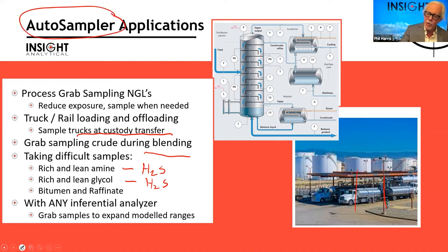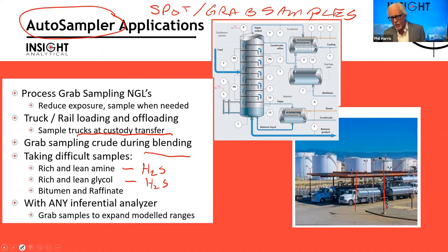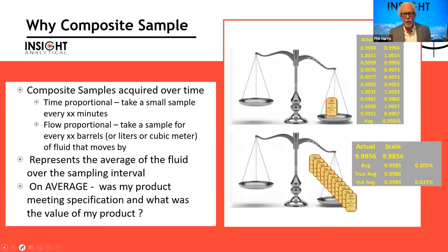We also use a different type of system specifically for volatile liquids: composite sampling. Composite samples are required over time.